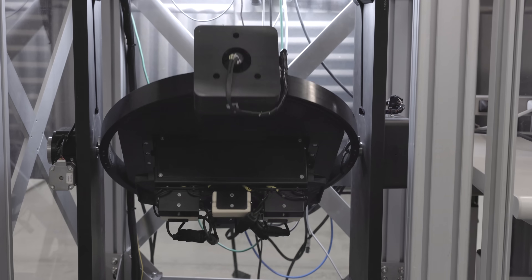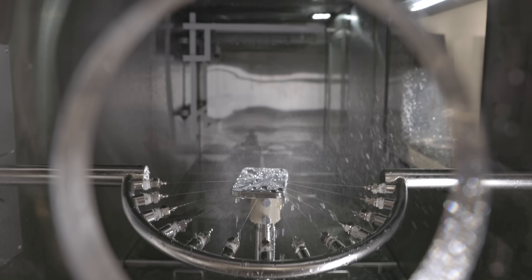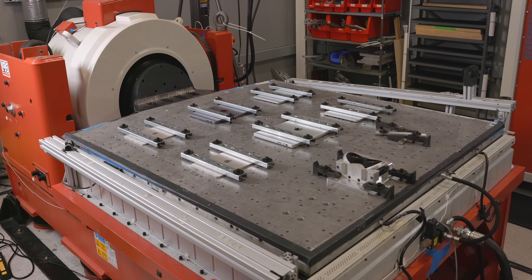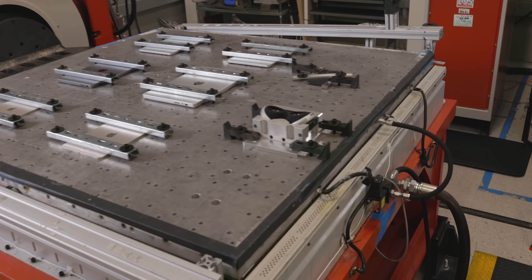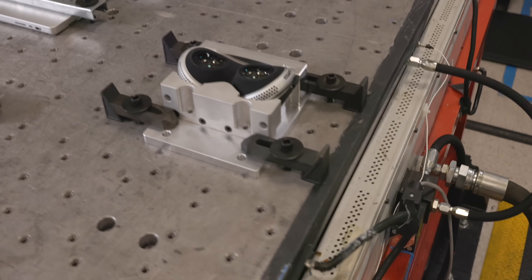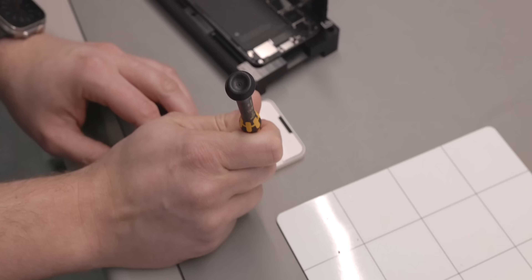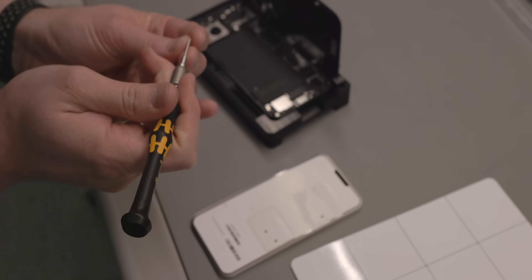If you've ever wondered how an iPhone gets water resistance tested, drop tested, or shaken like crazy before it gets announced on stage, these are the labs where all of that happens. They have to connect the dots between their test results and how they actually build phones, which is fascinating.